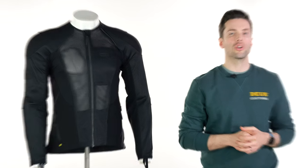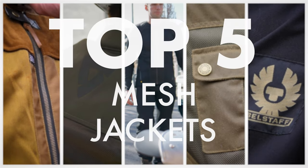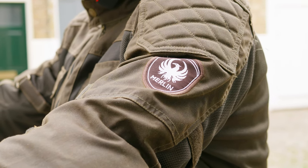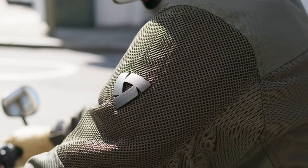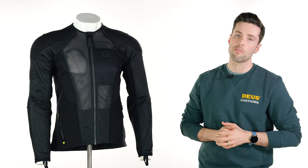Hello folks, welcome back to the Urban Riders Studio for a top five. These are our five favourite mesh motorcycle jackets for 2023. The season is definitely upon us and there's nothing quite as comfortable to wear on a hot day as a mesh jacket. Now we've got loads to choose from, far more than we could include in this list. I will mention a couple of extras as we go through, but if you want the full list have a look for the link in the description. Without any further ado, let's get started with our favorites.